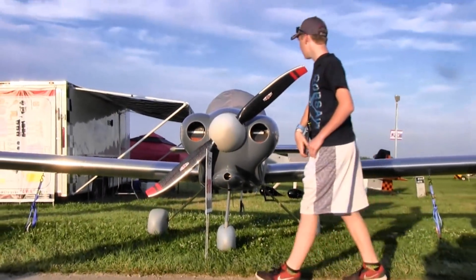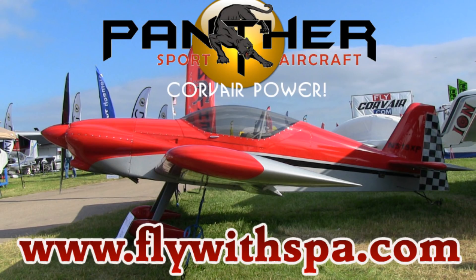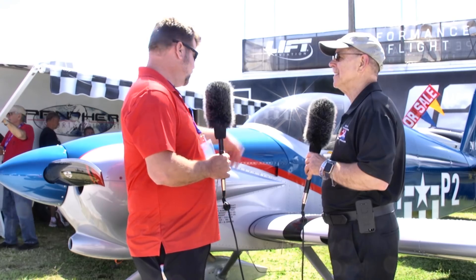The fuselage has a different main gear mounting point welded in because it is a welded forward structure. You can actually buy both — for a small fee, have both tail-dragger and tri-gear capability. All our factory aircraft from now on will have both. It's just an engine mount change — everything is bolted. The engine mounts, the nose gear, there's nothing structural in the airframe to change, and it's about a two-pound weight penalty to have both sets of gear mounts. You could actually convert the aircraft really easily.